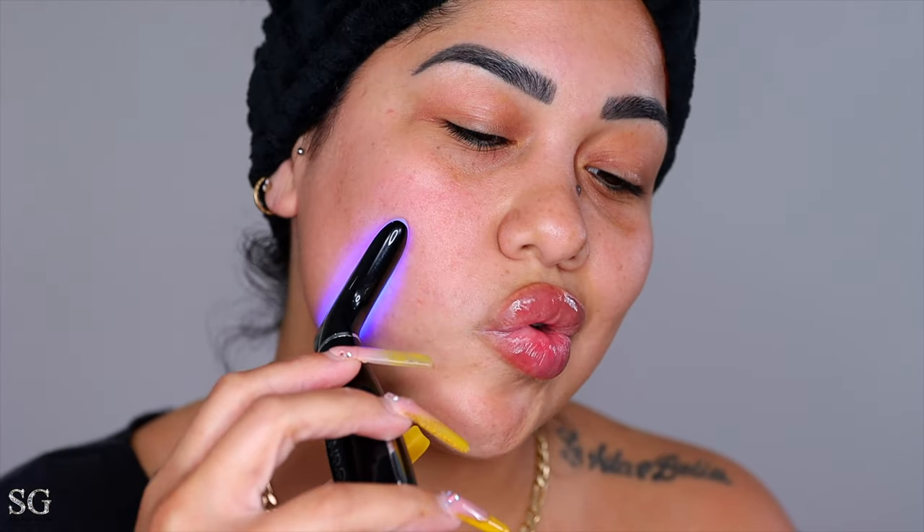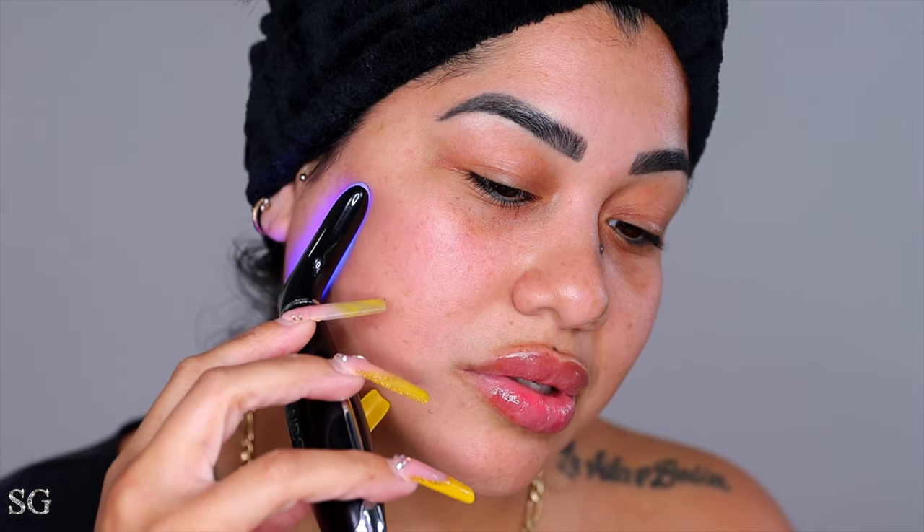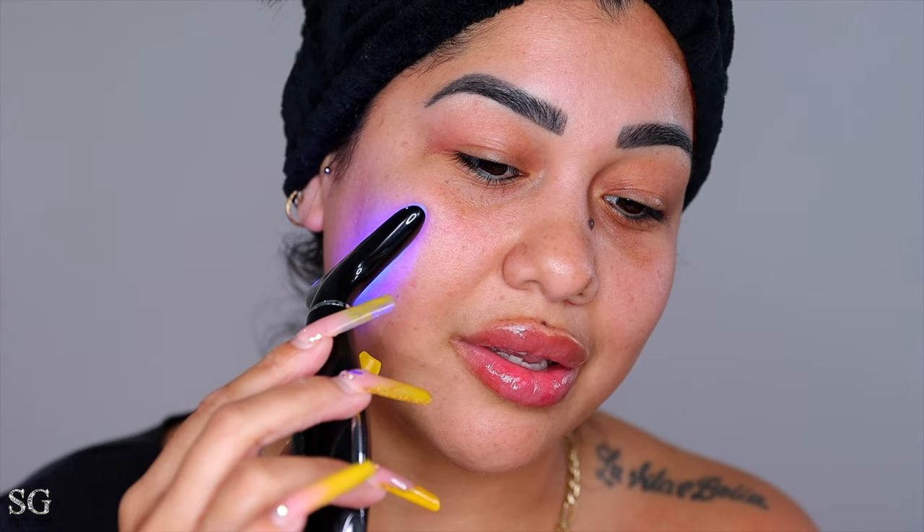The blue light is also going to fade marks from previous acne scars. When it's not touching my face it stops vibrating. Honestly, I can't believe this is this freaking dope — like how cool is this?